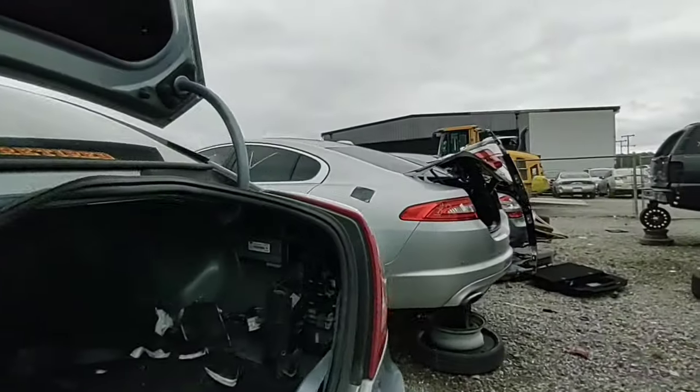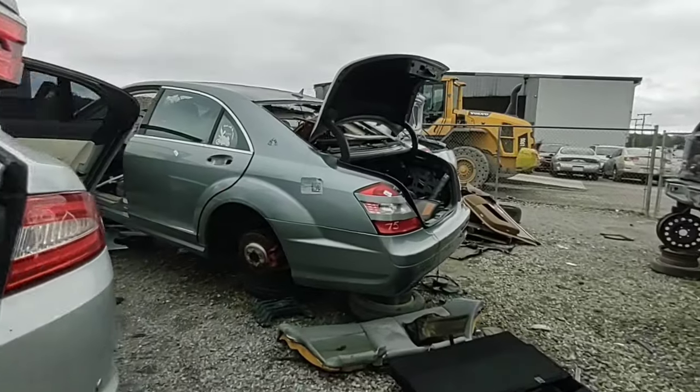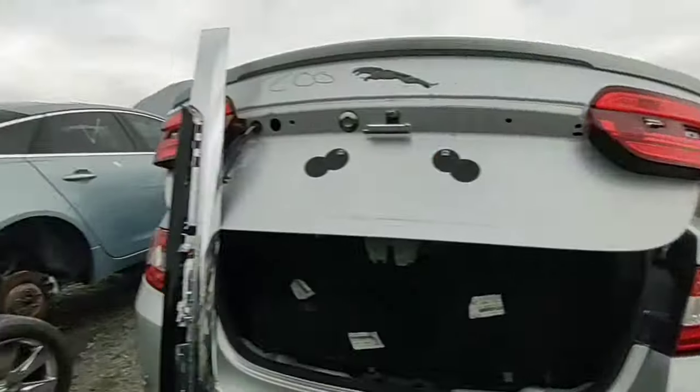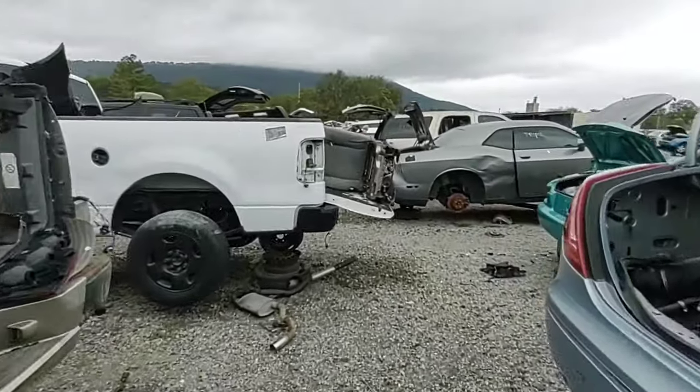A couple of Jaguars. What is this thing? Mercedes S-550. Okay. Let's head down through here and see what I can find.